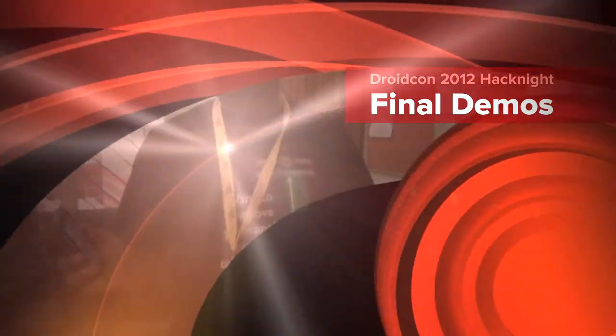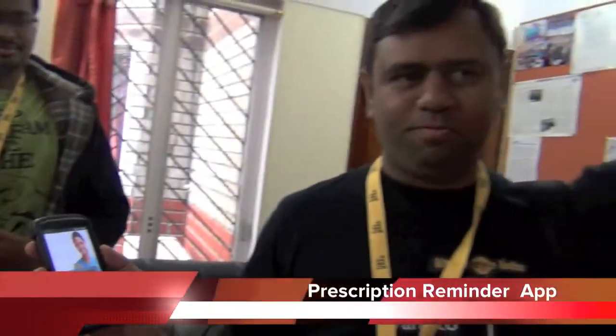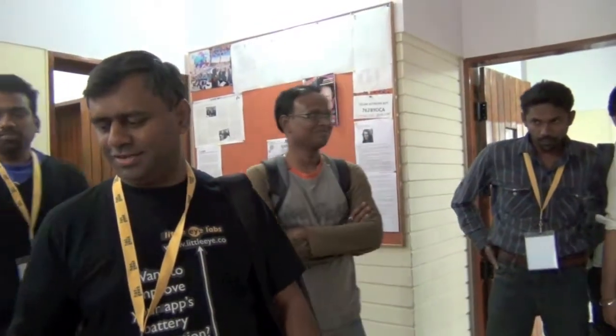Our app is called CareTaker. It's basically a medicine reminder service. We hope it's much more easier to use for people.